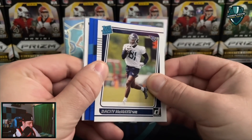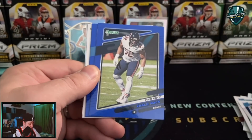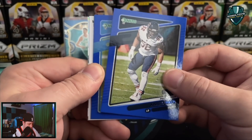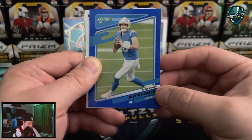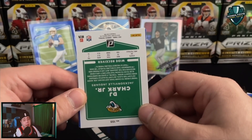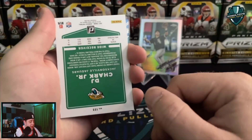Into our Blue Press Proofs right here. Blue Press Proofs should have four per pack. A Khalil Mack - they don't have to be rated rookies, maybe two of them will be. I'll take that. Justin Herbert second year Blue Press Proof - technically uniform matching. Nice. So it looks like we get one rated rookie per pack, and three of the Press Proofs are just veterans.